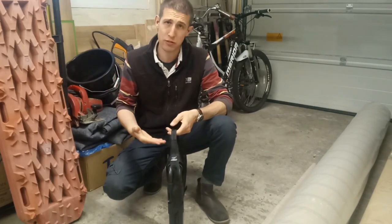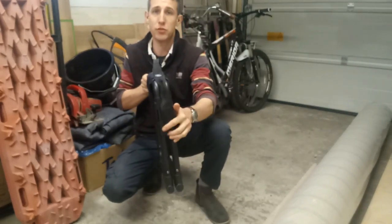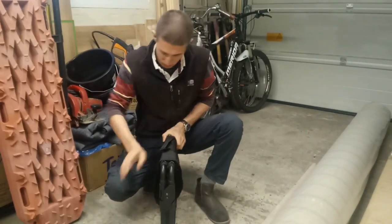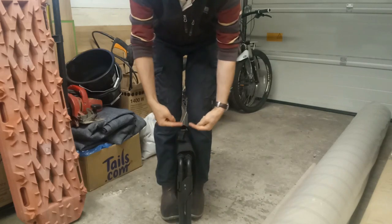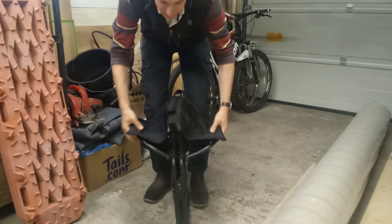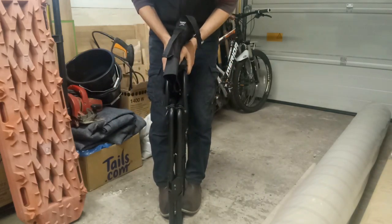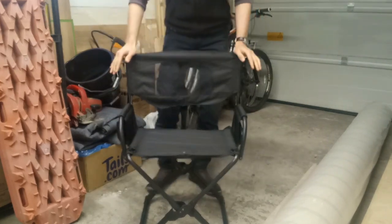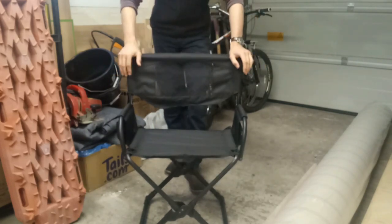You're thinking, how does this actually open into a chair? Well, I'll show you. There is a strap on the side and a strap underneath. You hold down the bottom and open these up like so, hold the bottom down and lift up, expand out — and there you have it. It literally takes less than 10 seconds.